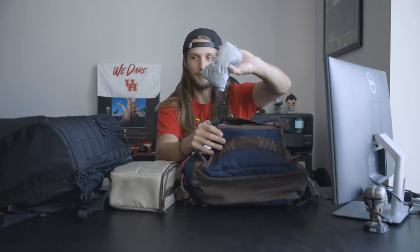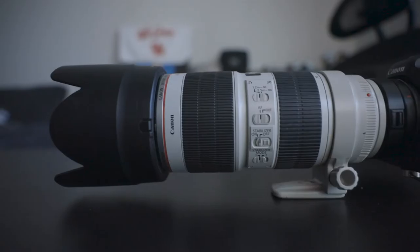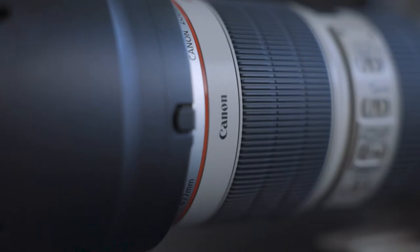Both of these bags also come with waterproof covers. This one's hidden in a pouch right here, and on the Lowepro it's hidden right at the bottom down here. Now let's talk about the cameras and lenses I went out and reordered.